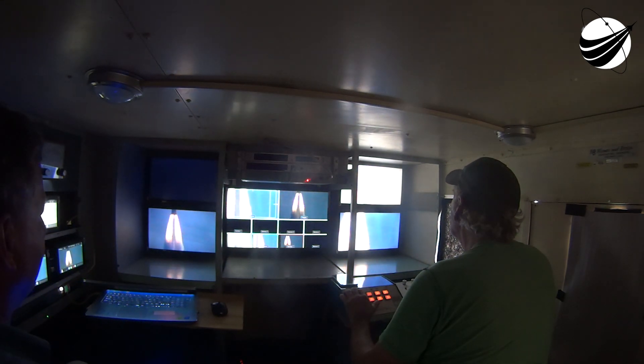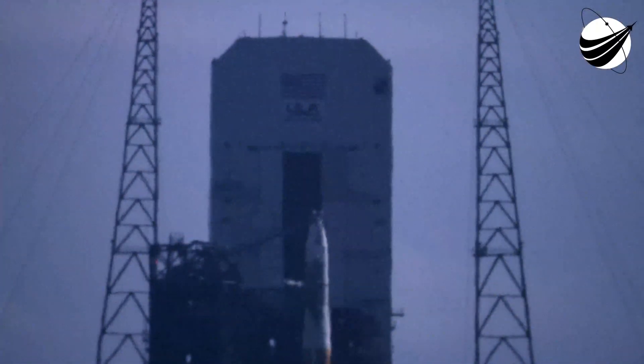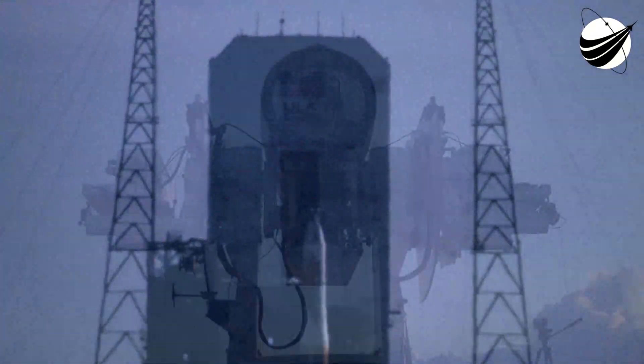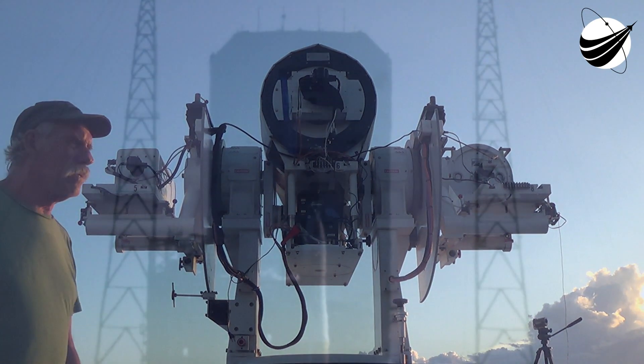ECS, go. Redline monitor, go. Quality, go. Ops safety manager, go. ULA safety officer, go. Vehicle system engineer, go. Anomalyte chief, go. Range coordinator, clear to proceed.